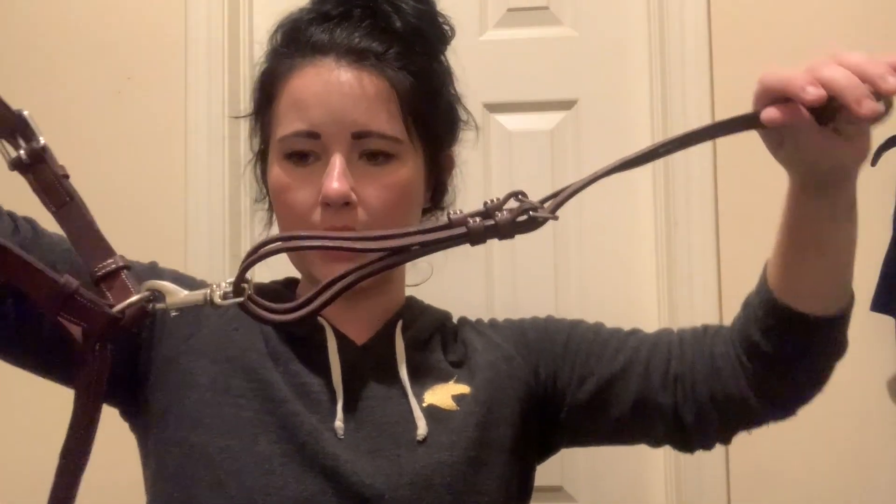CWD had an end-of-line sale with a lot of tack heavily discounted, so these are my major splurge items. Leo got a regular three-point breastplate — it goes to the billets, CWD logo on either side, bridge-style with a detachable running martingale. And I got a new CWD figure eight bridle. The padding on this thing is insane. I just love it.